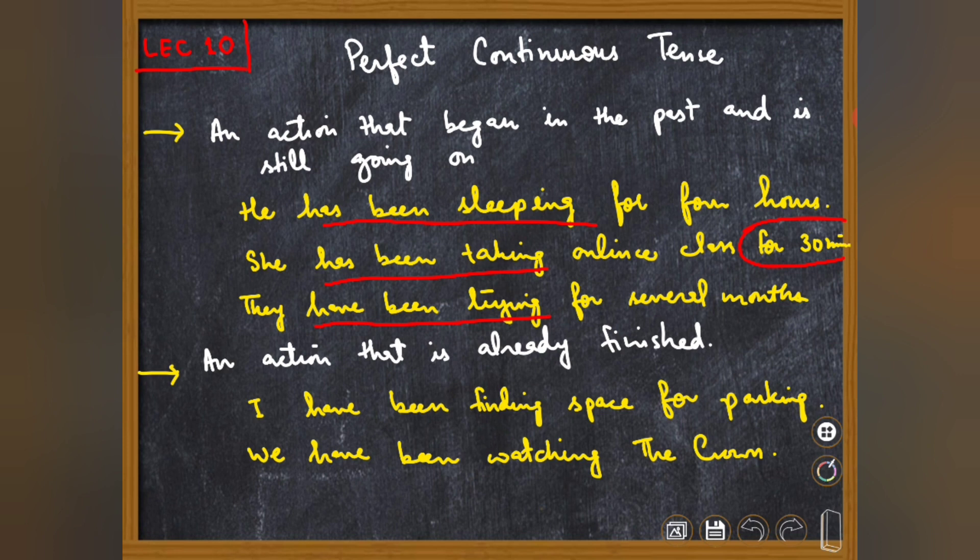ہم perfect continuous tense کا استعمال تب بھی کر سکتے ہیں جب کام مکمل ہو چکا ہو لیکن ہم اسے explanation کے طور پر دیں۔ For example: آپ late پہنچے اور آپ سے پوچھا جائے 'why are you late?' تو آپ کہیں: 'I have been finding space for parking.' آپ past کی بات کر رہے ہیں لیکن present perfect continuous use کیا ہے۔